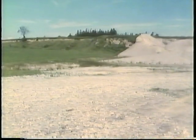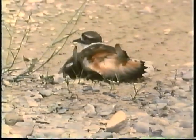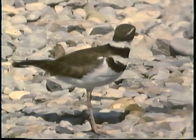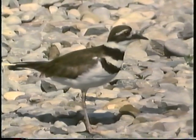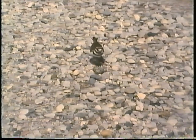If you're ever walking across a gravelly field or beach and you come upon a scene like this, be very careful where you step. This is a killdeer, and its nest is nearby. It doesn't really have a broken wing — this is an act it puts on to attract attention away from its nest. When the danger is past, it returns to its nest. Can you see the eggs? The killdeer is right over them now.